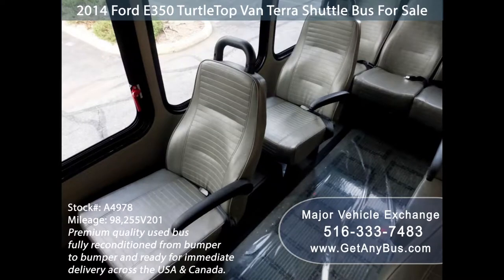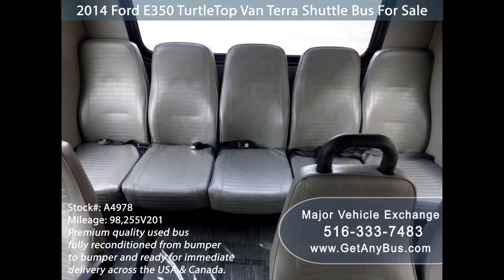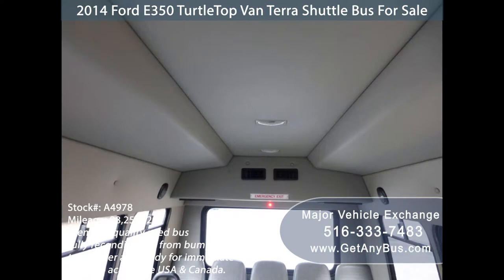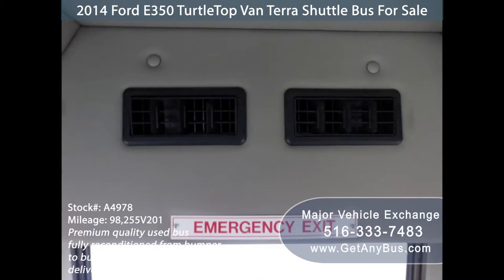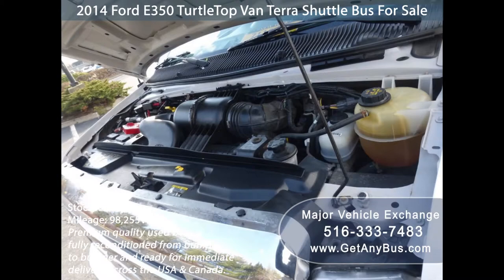Its vinyl seats are in great condition as well as the rest of the cabin. Its seating arrangement is perfect for church groups, camps, or any trip, and is ideal for activities and outings for groups or associations, limousine shuttle service, hotels, church, sports teams, ranch, winery tours, and much more. It has a 5.4L V8 Triton gas engine which delivers superb power and performance under load.